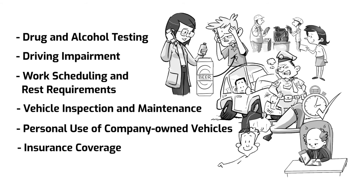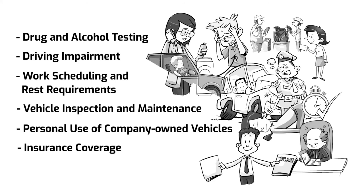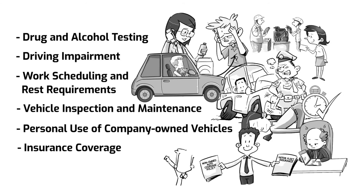Insurance coverage: apart from getting motor fleet insurance, employers should also keep in check employees using personally owned vehicles when conducting business activities. It is highly suggested to purchase a non-owned auto coverage policy to ensure protection for your employees and avoid possible liability claims.